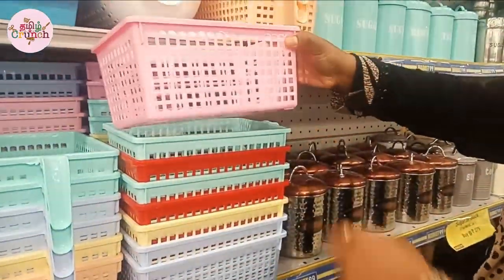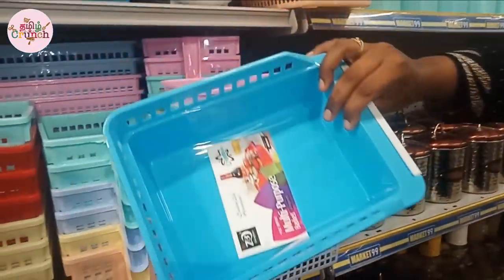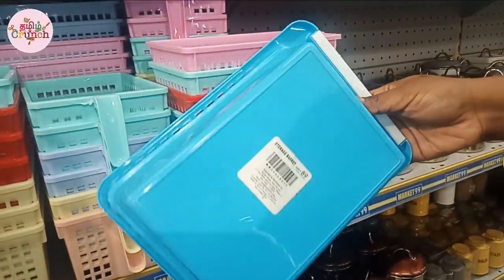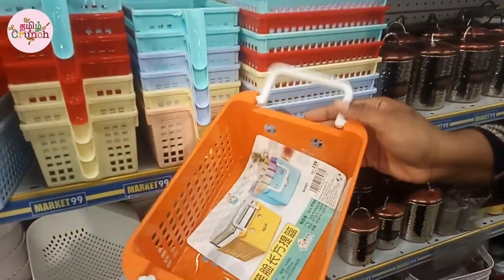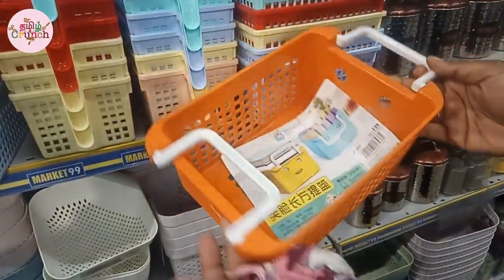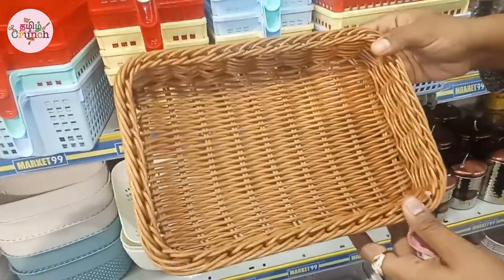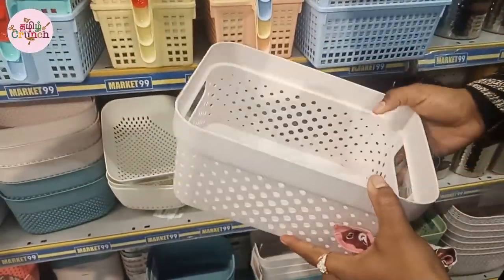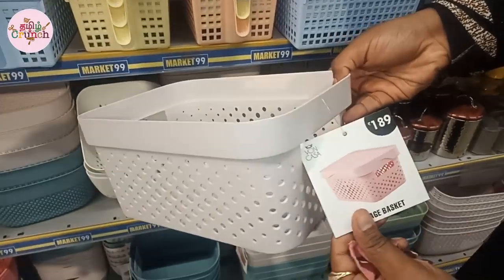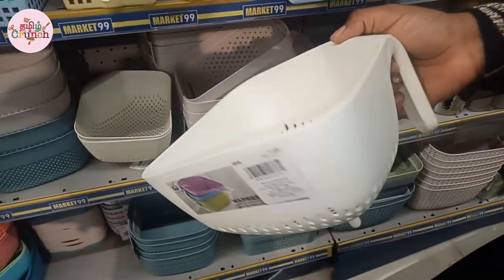In this basket, we will see organization baskets for 75 rupees, useful for the fridge, room, etc. This multi-purpose basket is 89 rupees and is very sturdy plastic. There is a hanger basket at 139 rupees. The bamboo basket is very thick at 249 rupees. This model is 189 rupees.